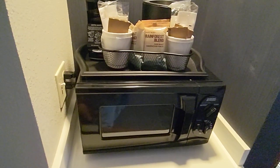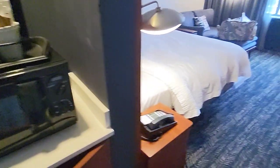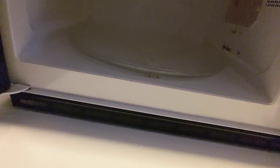There's a mini fridge, coffee maker, and microwave. The microwave looks clean.